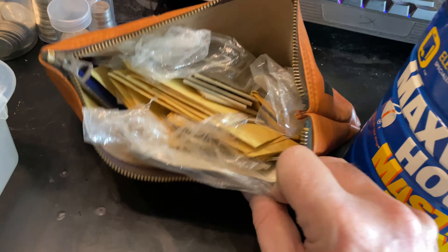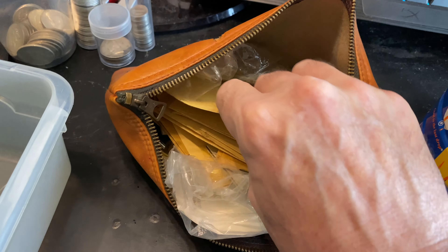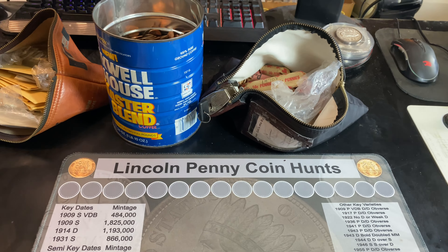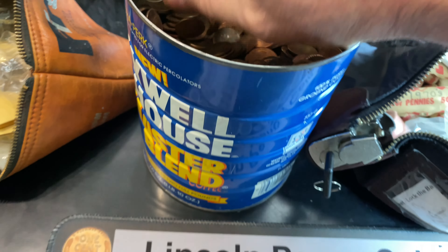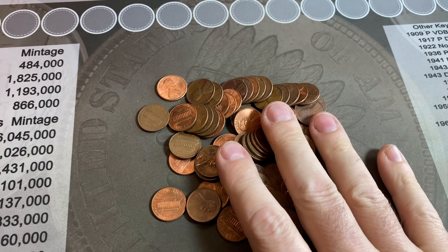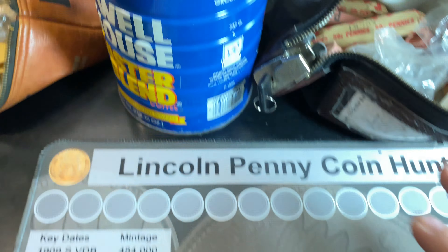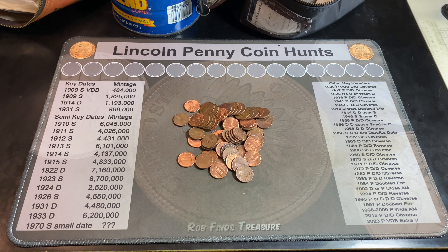I will have part three going through this bag of wheat cents with an overhead camera, one at a time, but that's going to be part three. Let's move on to part two. This is going to take a long time, so I'm going to get right after it. I'm going to start with the coffee can — just grab handfuls, dump them down, and go through them. If I find a variety or wheat cent, I'll bring you back in. Fingers crossed for some good finds. Let the hunt begin.